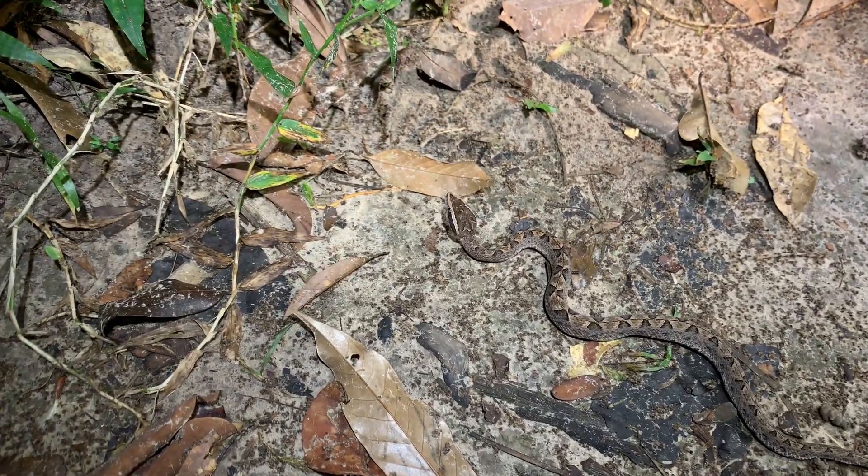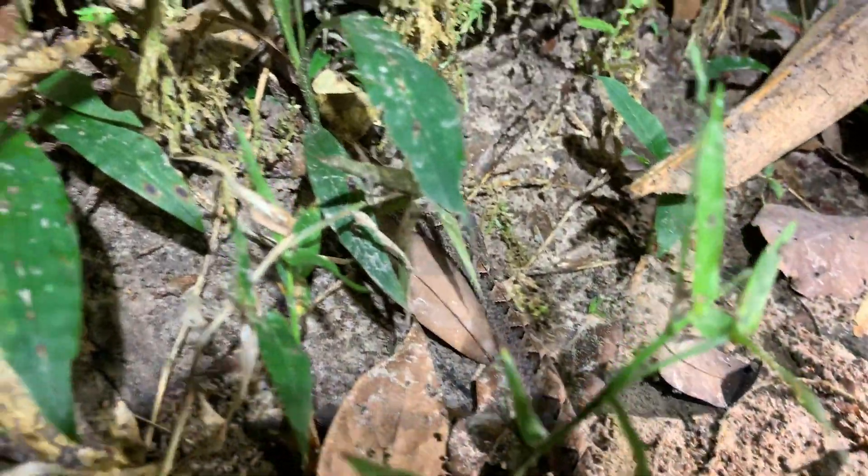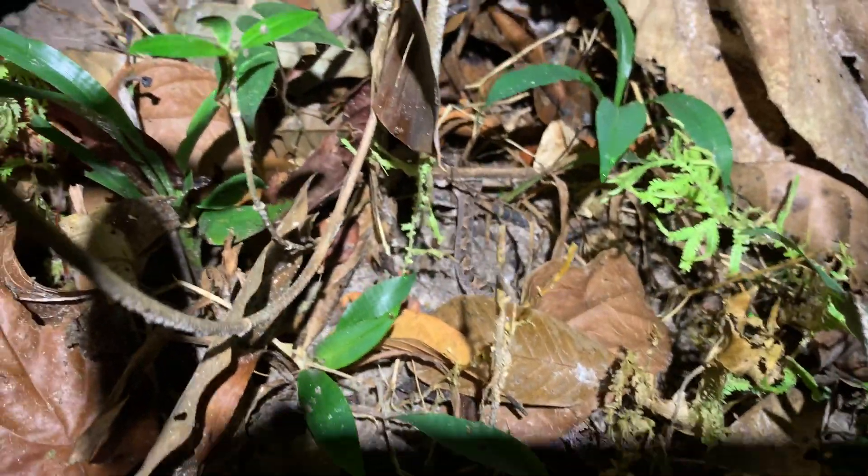Check out this little guy — this is little viper number two. Really, really pretty little guy.